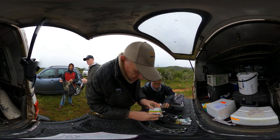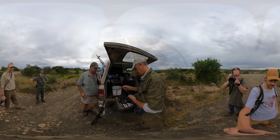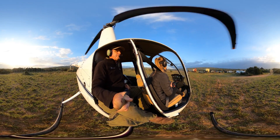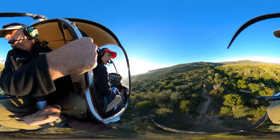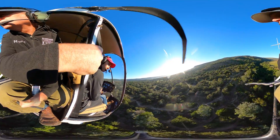Every member of the team plays a vital role in today's relocation. From Dr. Folds preparing the darts to the helicopter pilots overseeing the operation from above, each step is executed with precision to ensure the safety of both the elephants and the ground crews.